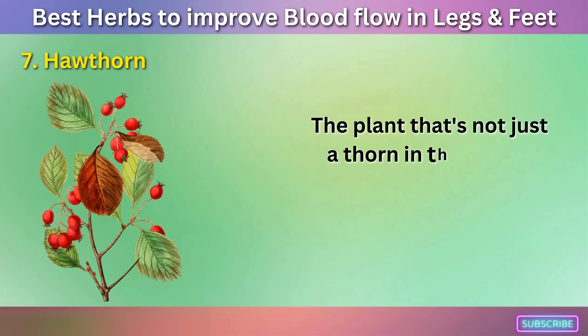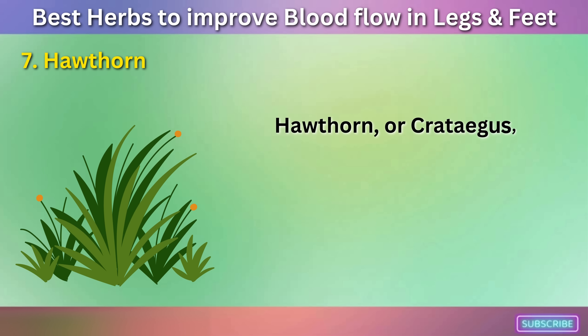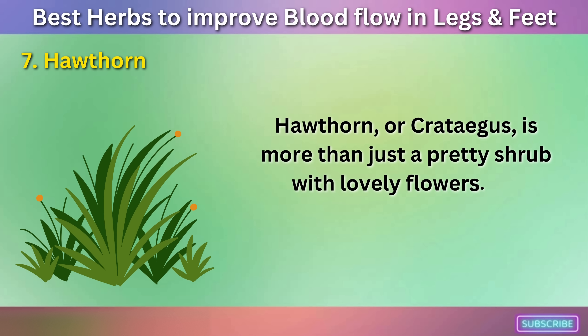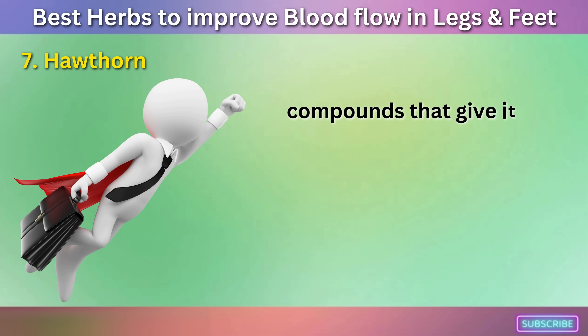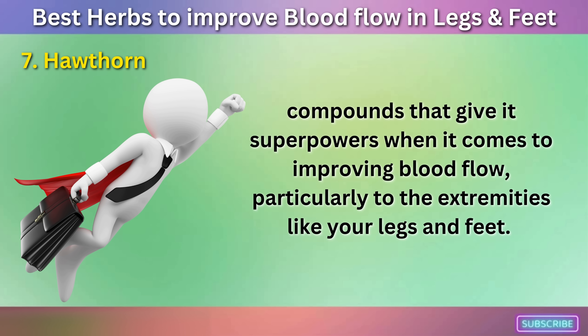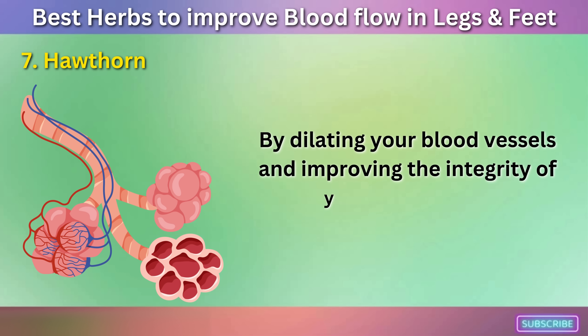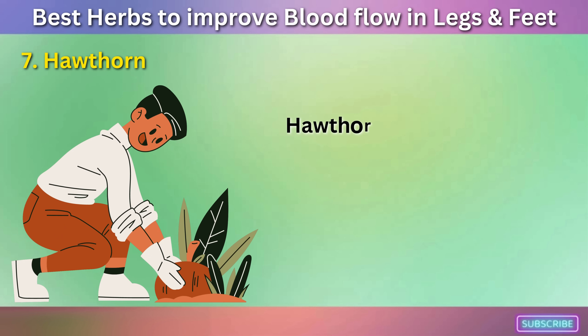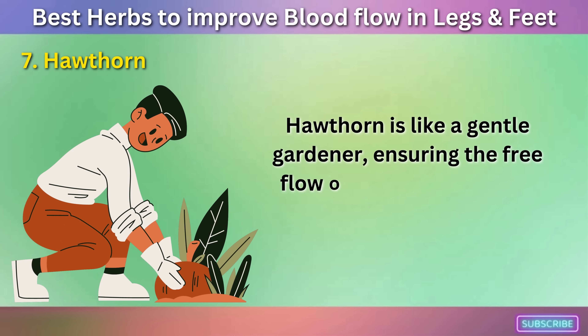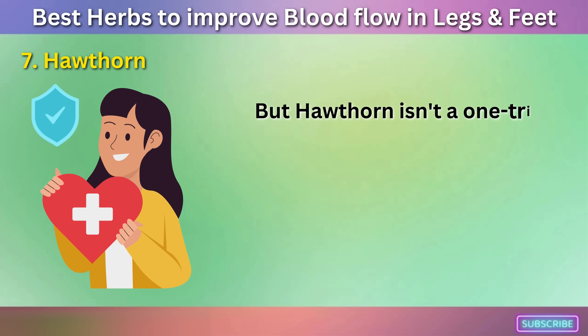Number seven: Hawthorn. The plant that's not just a thorn in the side of poor circulation, but an actual boon. Hawthorn, or Crataegus, is more than just a pretty shrub with lovely flowers. It's packed with flavonoids — compounds that give it superpowers when it comes to improving blood flow, particularly to the extremities like your legs and feet. By dilating your blood vessels and improving the integrity of your capillaries, hawthorn is like a gentle gardener, ensuring the free flow of life's essential sap — your blood.